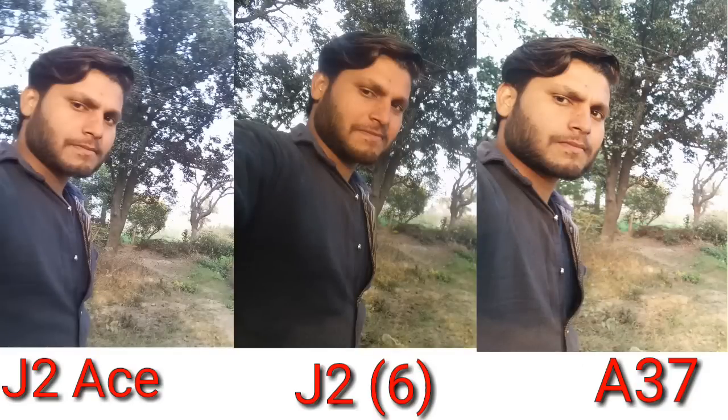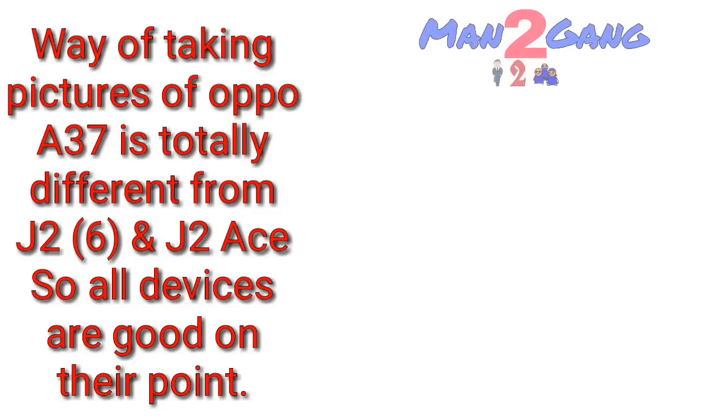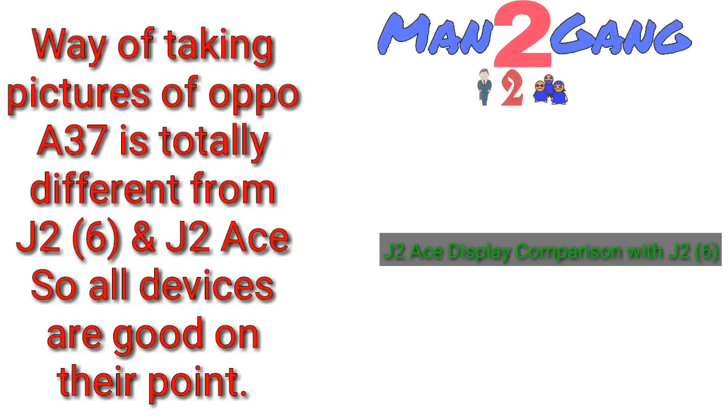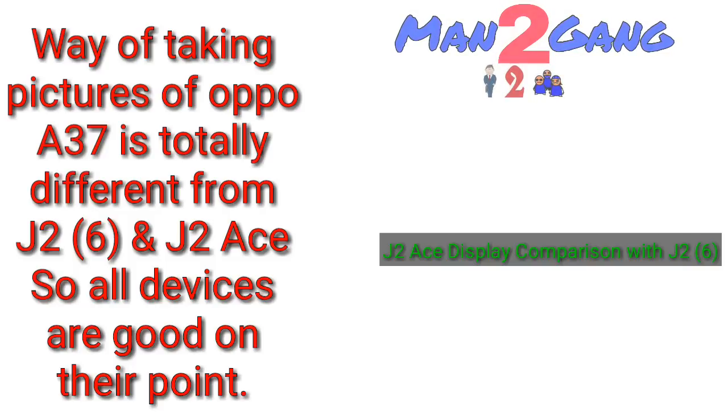Here is my camera review. All devices are good in their own way because Samsung and OPPO both have different techniques for taking pictures. Somewhere OPPO showed brighter pictures, somewhere J2s, somewhere J2 6 — so all devices are good on their point. You can capture quality photos from both front and rear cameras. I hope you liked this video, thanks for watching, have a nice day.